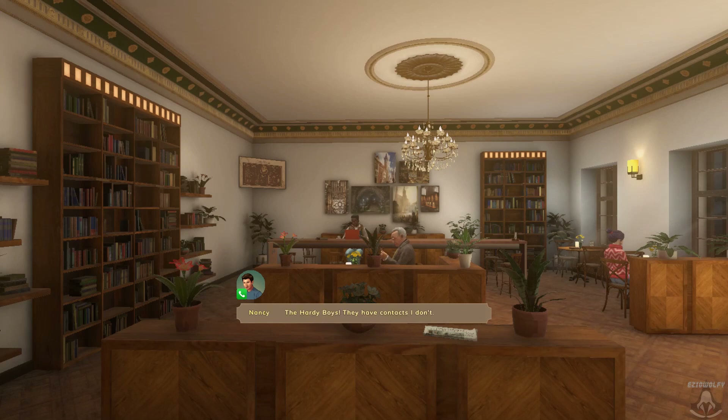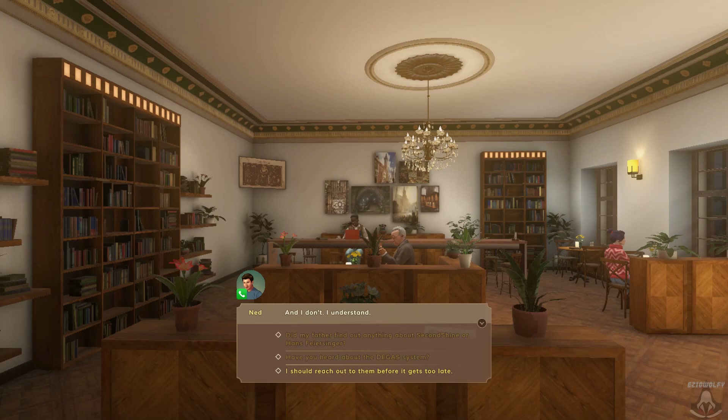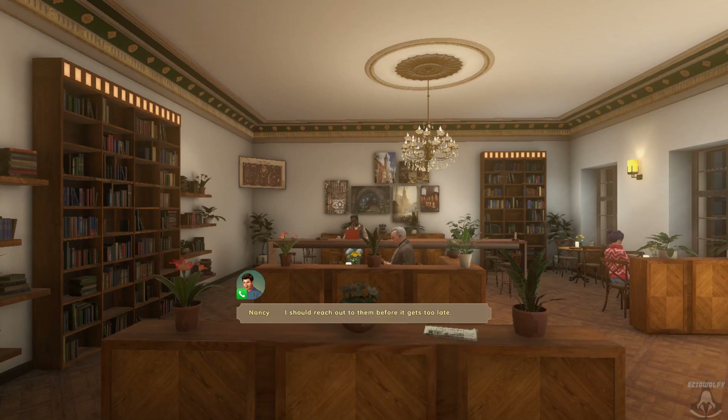Like... The Hardy Boys. They have contacts I don't. I understand. I should reach out to them before it gets too late. I'm here if you need me — I'm still good for talking about the case. Yes, you are. Till next time. All right, Nancy Drew. Good night over there, and stay safe.